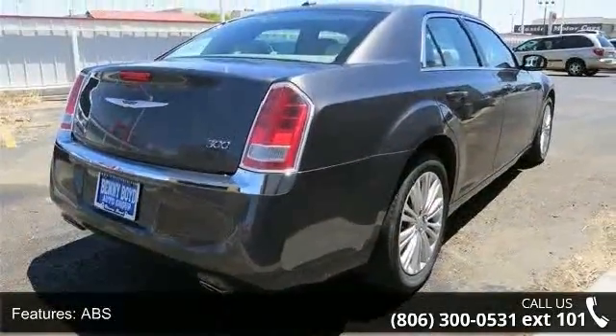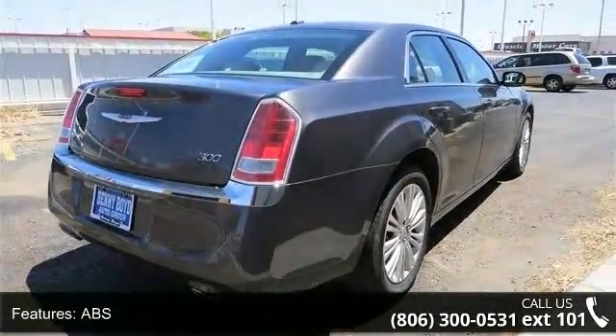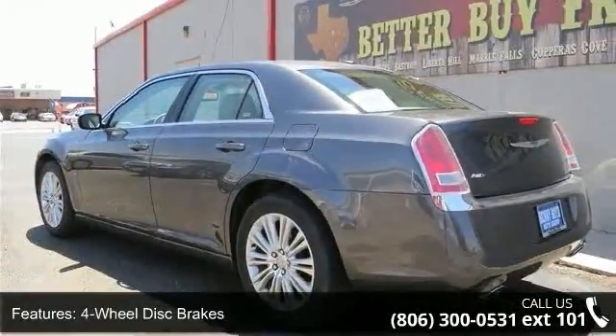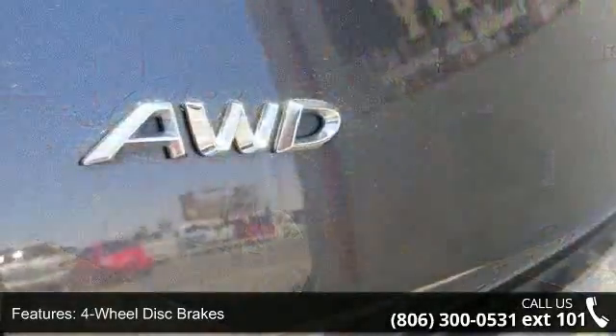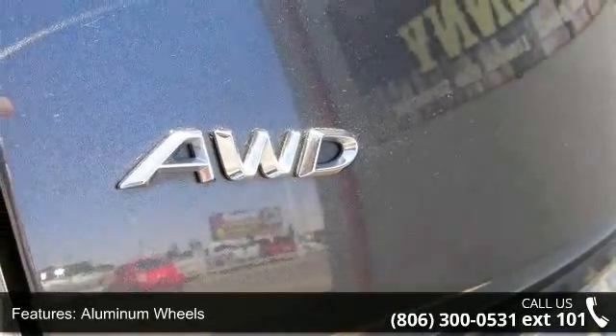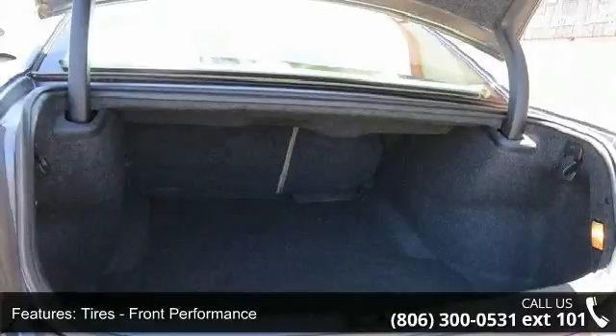Enjoy these notable features: Stability Control, Engine Immobilizer, Leather Steering Wheel, Driver Adjustable Lumbar, Driver Air Bag, Automatic Headlights, Auxiliary Audio Input, Power Mirrors, and Floor Mats.